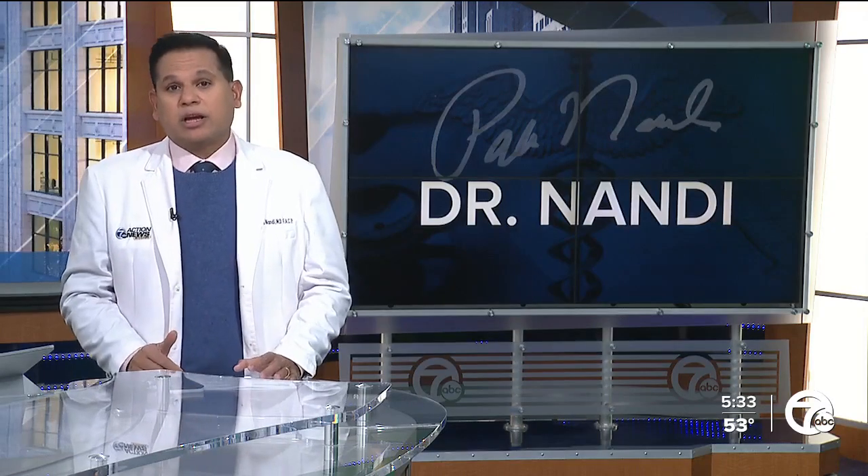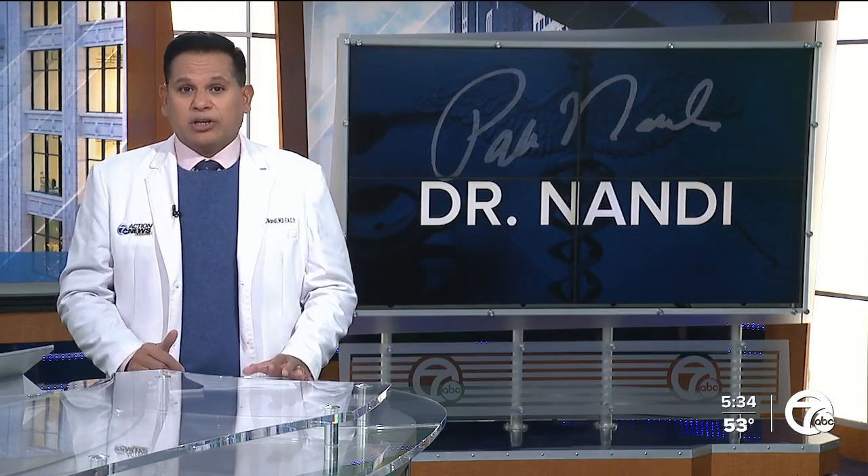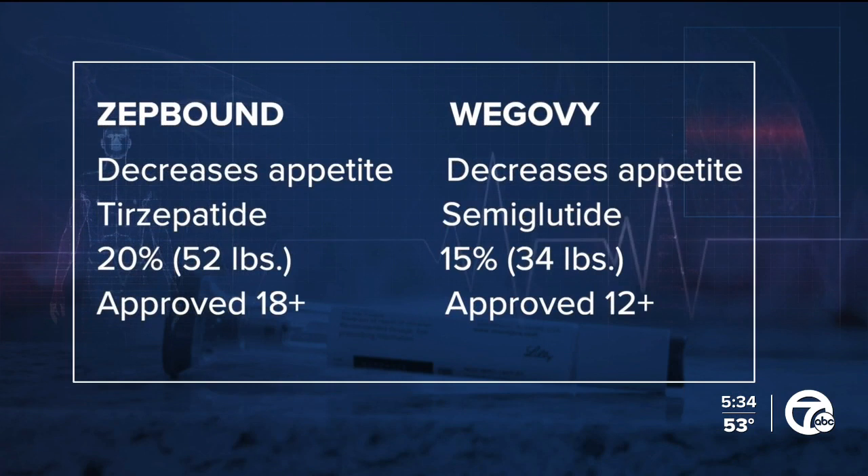How is ZepBound different from Wegovy? ZepBound's star ingredient, tirzepatide, works by mimicking a hormone that reduces food cravings and creates a feeling of fullness. It targets two hormone receptors — GIP and GLP-1. In comparison, Wegovy contains semaglutide and focuses just on GLP-1.